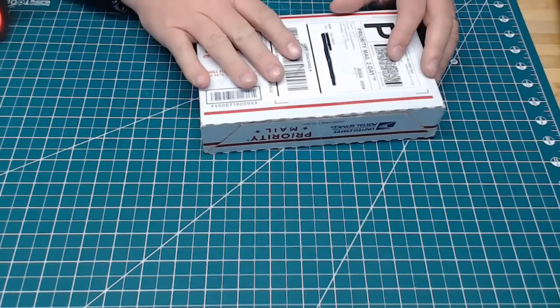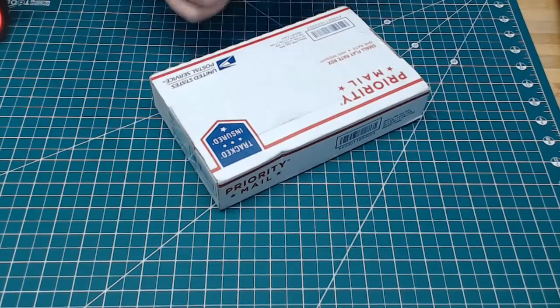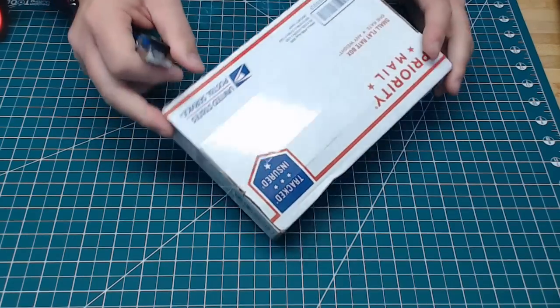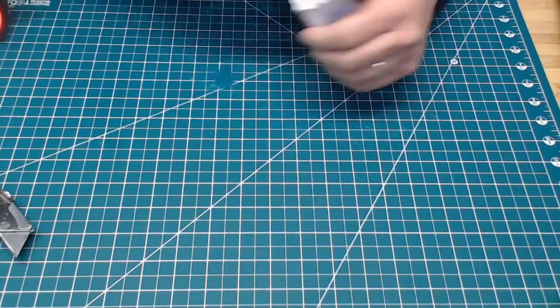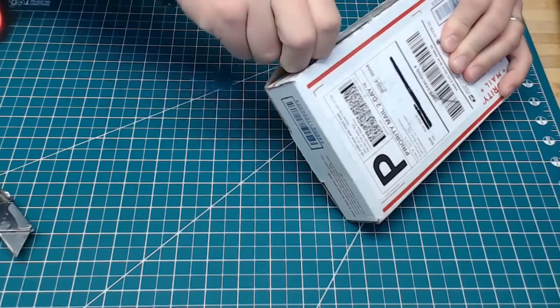So here's the box that I received today, and we're going to open this up and see exactly what is inside. Always excited — kind of like a kid in the candy store when I get a package in the mail — and we'll see just exactly what we have in this one.